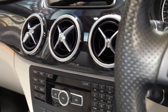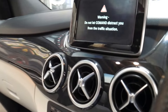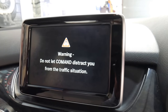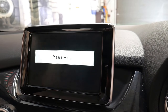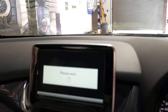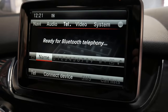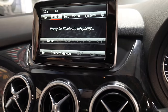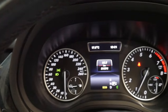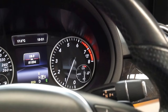I will start it up. So if you look up here we've got a reverse camera, and you've also got the navigation up here, Bluetooth telephone and Bluetooth streaming as well. I think it's incredible value for money. It's even got Harman Kardon sound.